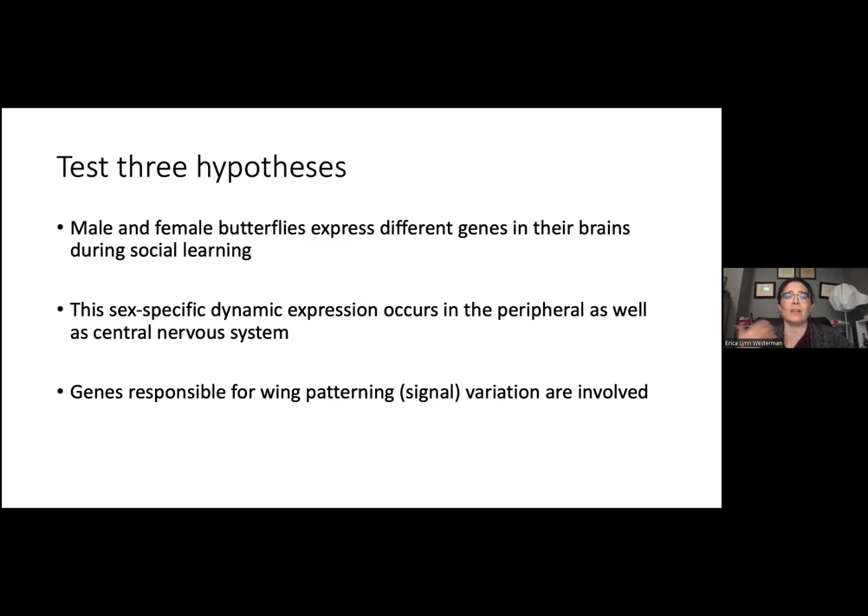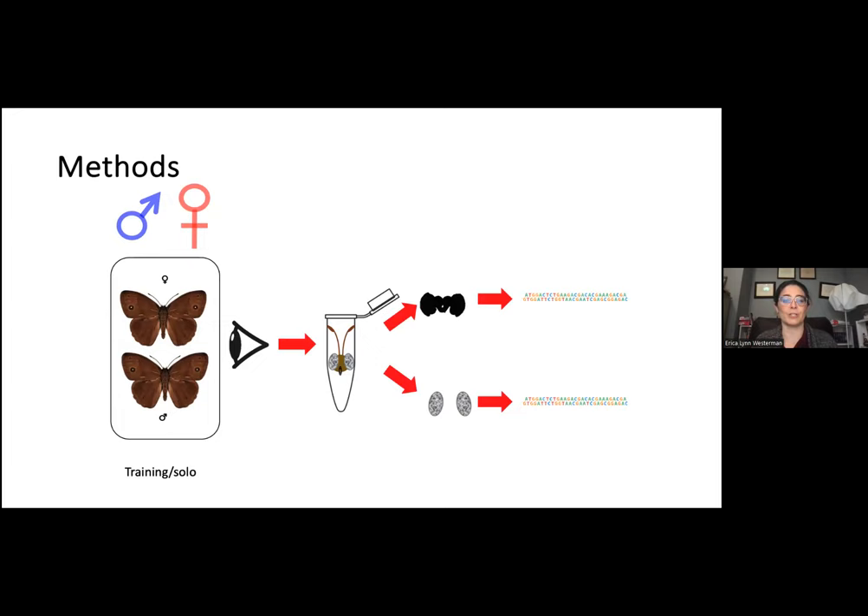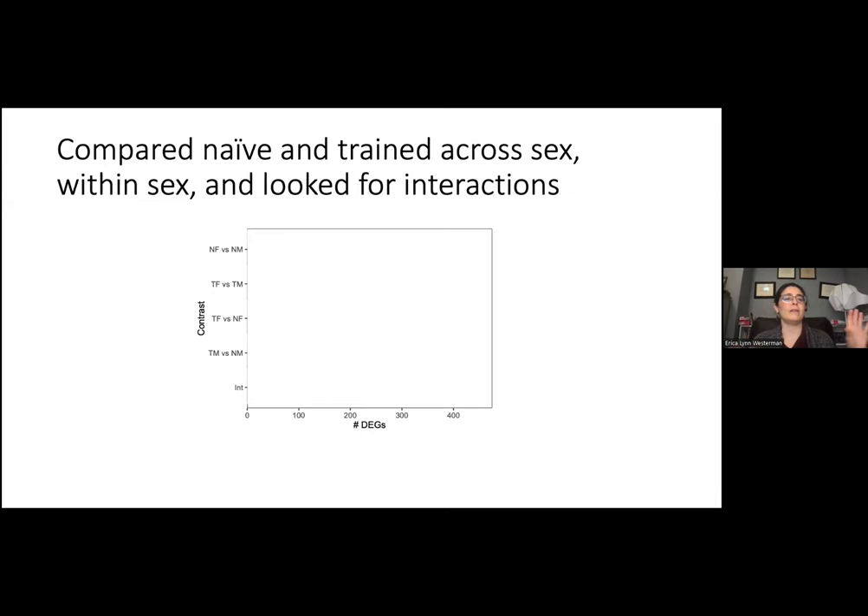We wanted to test three hypotheses: first, that male and female butterflies express different genes in their brains during social learning; second, that this sex-specific expression occurs in the peripheral as well as the central nervous system — there is currently some debate about whether eyes should be considered peripheral or central nervous system for invertebrates; and third, whether genes responsible for wing patterning or signal variation are also involved, testing for a possible pleiotropic effect between wing patterns and what's going on in the brain. We took newly emerged females or males, paired them with an individual of the opposite sex for three hours (our standard training period) or kept them in isolation, then dissected out brains and eyes for differential expression analysis.